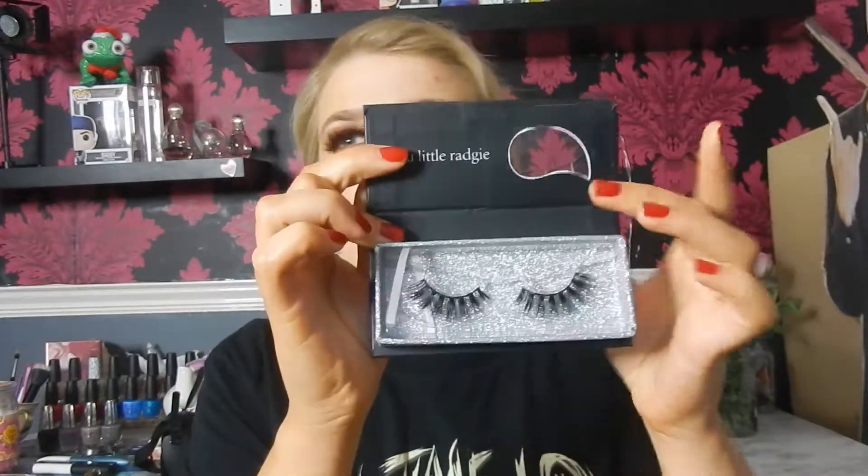We also have Chloe Ferry Cosmetics lashes in Scarlet. The packaging is absolutely amazing. I love these lashes — when I first looked at them I wasn't sure, but with them on they're just so beautiful. You have to see them when they're on. They're just so so pretty and I absolutely love these.